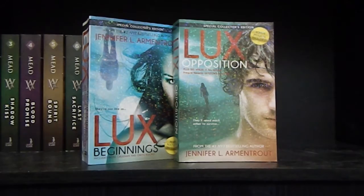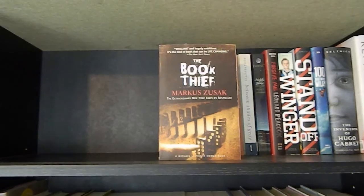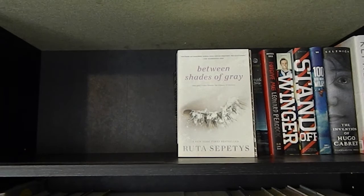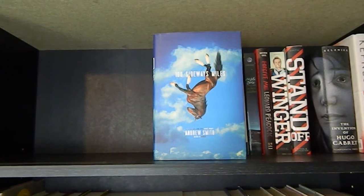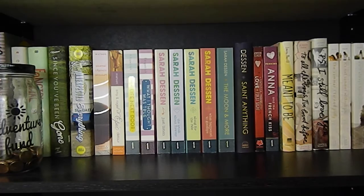So now on to the third bookcase, which is also a bigger one. On the left I just have a box filled with ticket stubs and things like that. Now on to the books: The Book Thief by Markus Zusak. Ready Player One by Ernest Cline. The Martian by Andy Weir. The Running Dream by Wendelin Van Draanen. Between Shades of Gray by Ruta Sepetys. Aristotle and Dante Discover the Secrets of the Universe by Benjamin Alire Sáenz. Forgive Me, Leonard Peacock by Matthew Quick. Winger and Standoff by Andrew Smith. A Hundred Sideways Miles by Andrew Smith. The Invention of Hugo Cabret by Brian Selznick. And You by Caroline Kepnes.